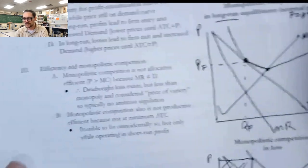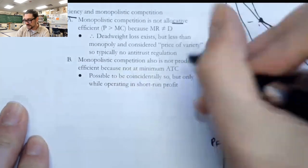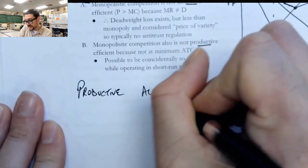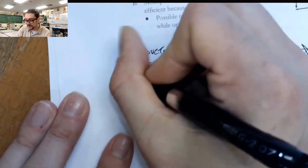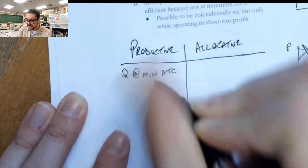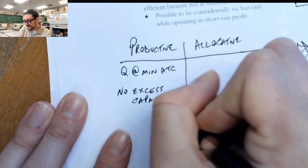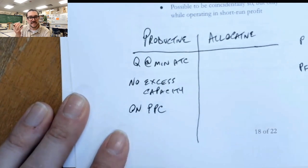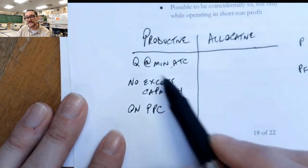The last part I want to talk about is efficiency. We've discussed two different ways of thinking about efficiency: allocative efficiency and productive efficiency. If we're productively efficient, we're at the quantity at minimum ATC, there's no excess capacity, and we're on the PPC — fully using our resources, both capital and labor. Producing at the minimum of average total cost means there's no excess capacity.